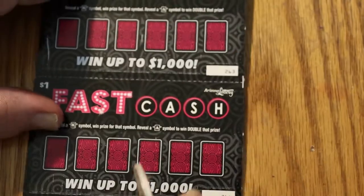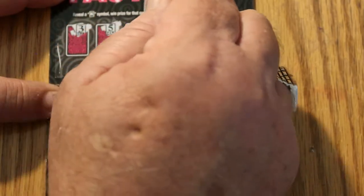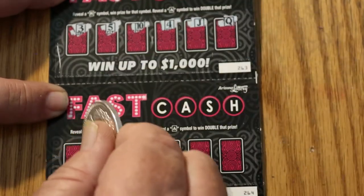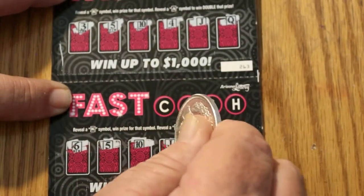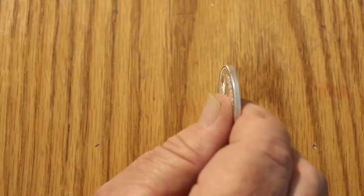Ticket 263 and 264. A 3, 5, 10, 4, Jack, and a Queen. And down here on 264, a 6, 5, 10, Jack, 9, and a 3. Nothing there.